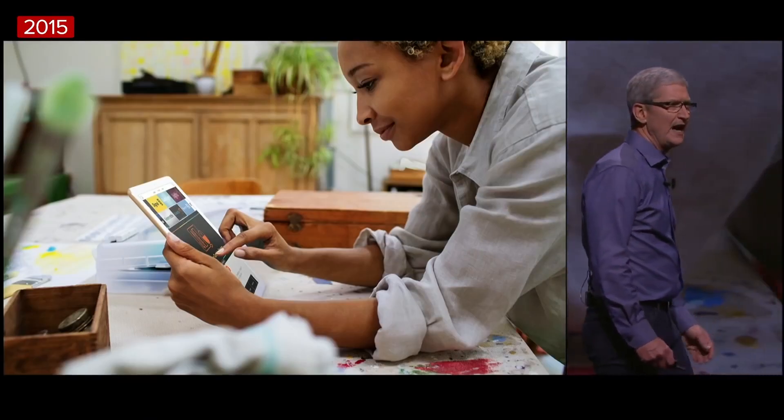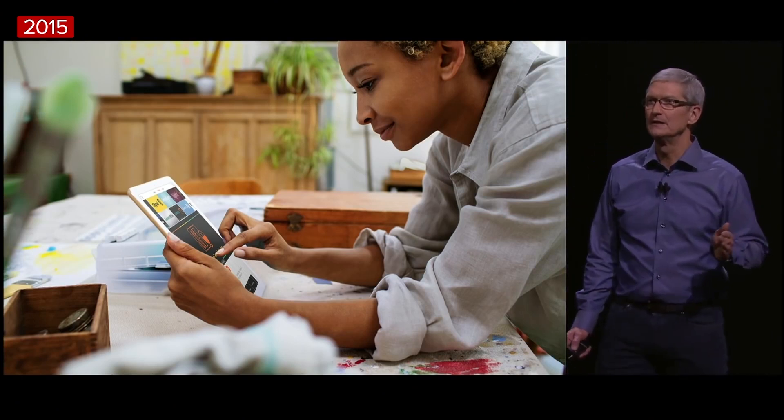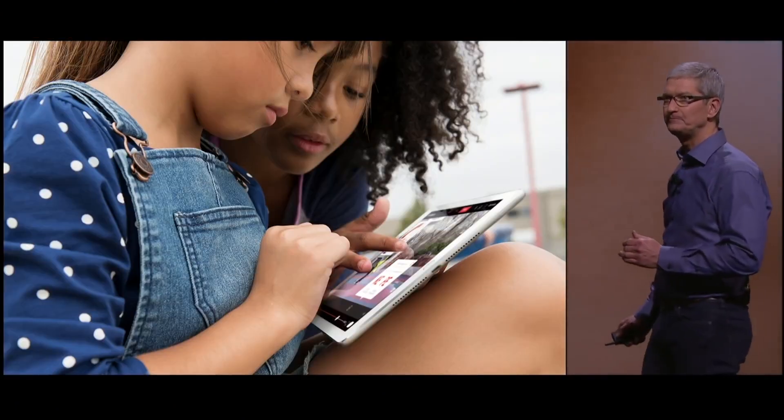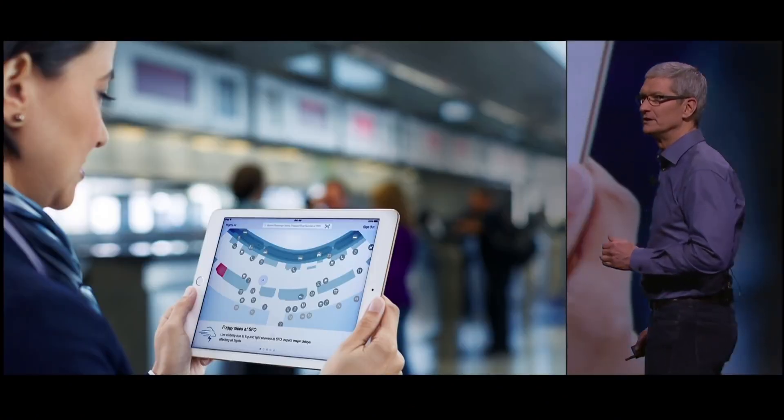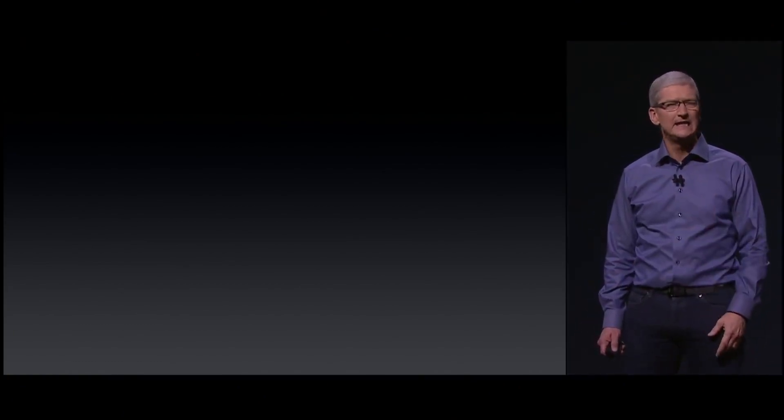In just five years, iPad has transformed the way we create, the way we learn, and the way we work. So we asked ourselves: how could we take iPad even further?